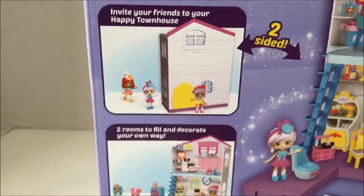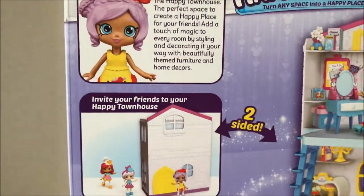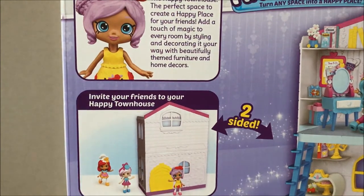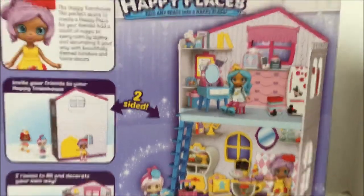It says, 'Invite your friends to your Happy Townhouse and two rooms to fill and decorate your own way.' I think there's going to be a bigger house too, because you can actually connect stuff to the edge of this townhouse — you see the little pegs down there.